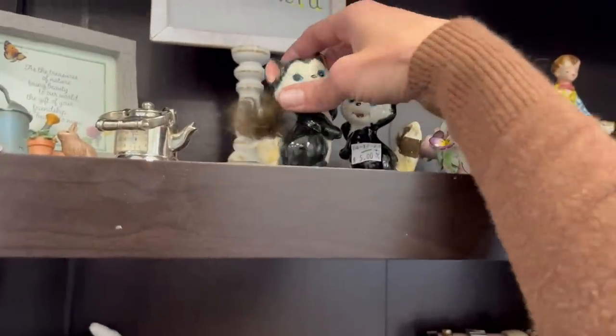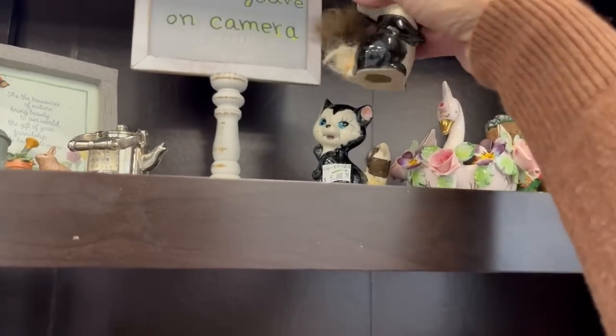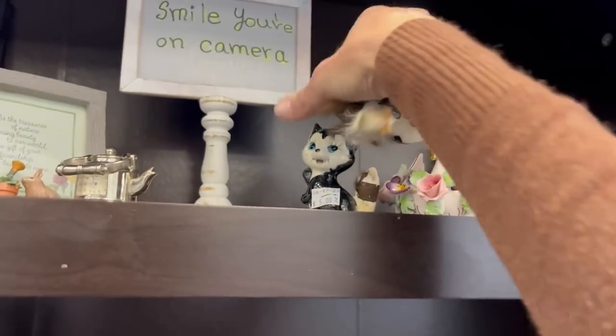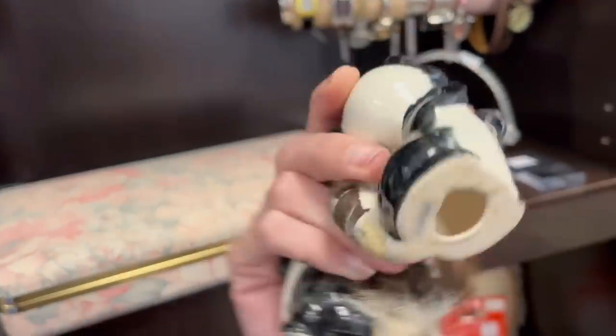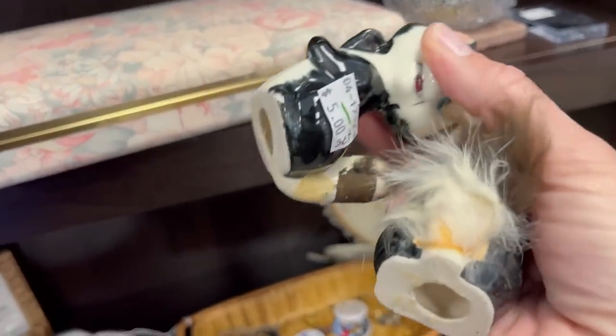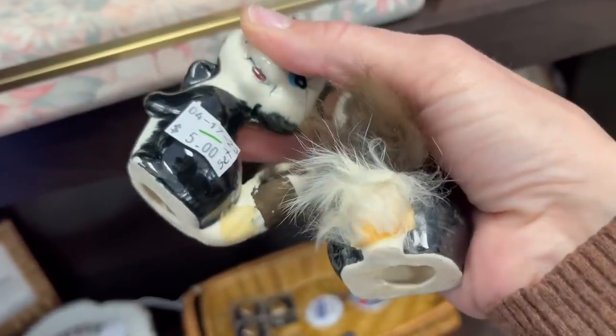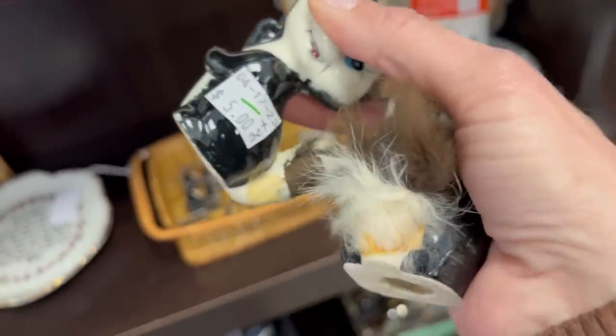Look what I just spotted — some little skunks! What is his friend? Oh okay, five dollars for the set. This one is missing some fur on the tail, but I'm going to pick them up anyway. I could probably add a little bit of fur to the tail.